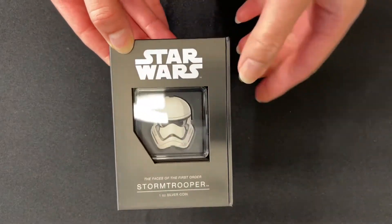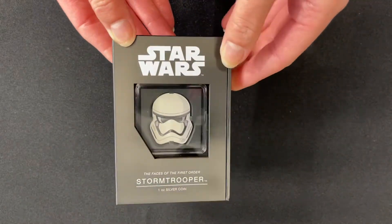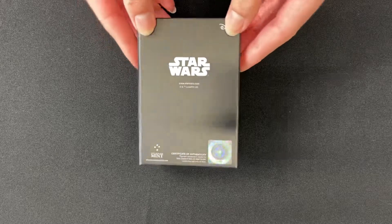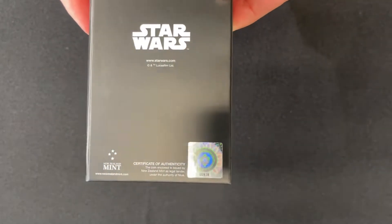It also has a display window at the front so you can showcase your coin and your collection. If we turn to the back, you get a certificate of authenticity at the bottom there, and then this sticker shows the coin's unique number in the limited mintage.